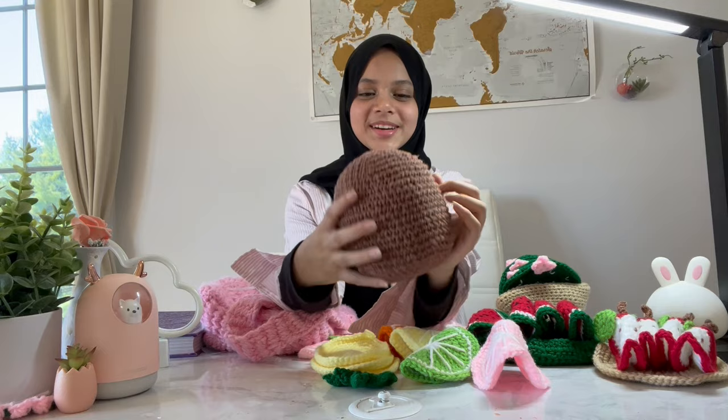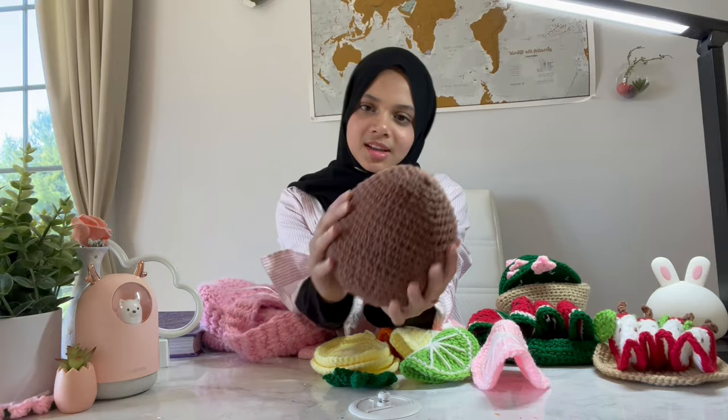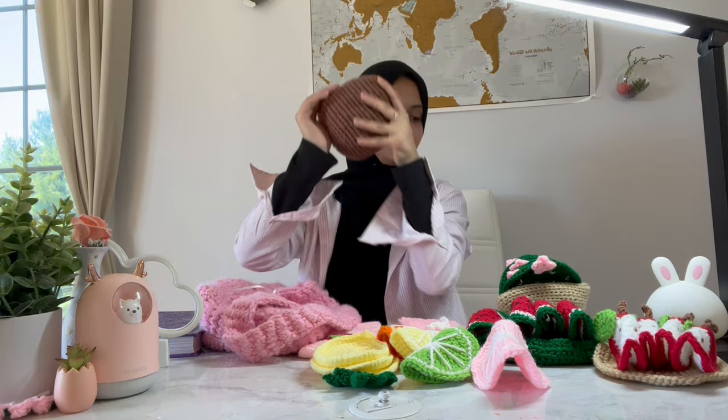Can you guess what this unfinished one is going to be? I'm not going to say — I'll show you when it's done. It's completely unfinished right now, just this little ball of brown filled with a little foam thing. This one's not done yet but it's a work in progress and I'll probably finish it soon.